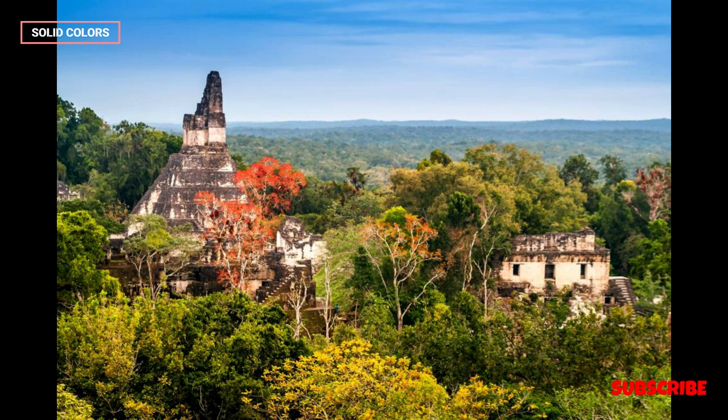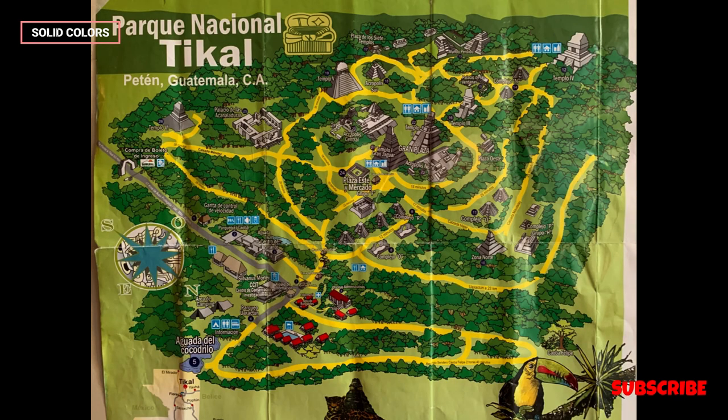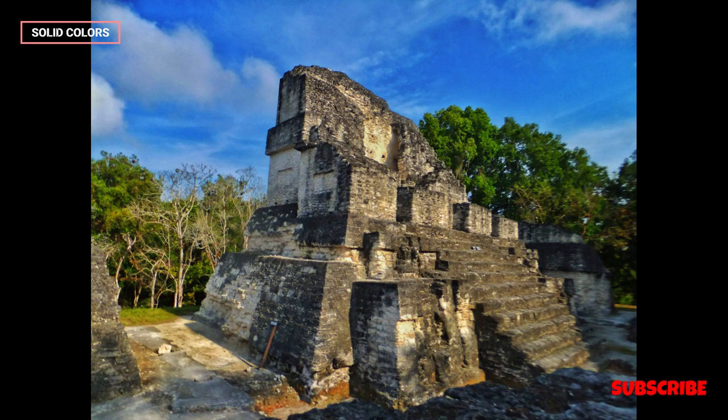Challenges. Tikal faces challenges such as conservation of the ruins, sustainable tourism management, and addressing the impact of climate change and deforestation on the surrounding ecosystem.